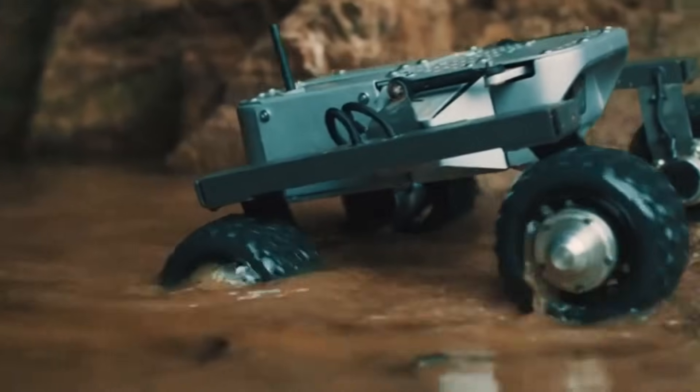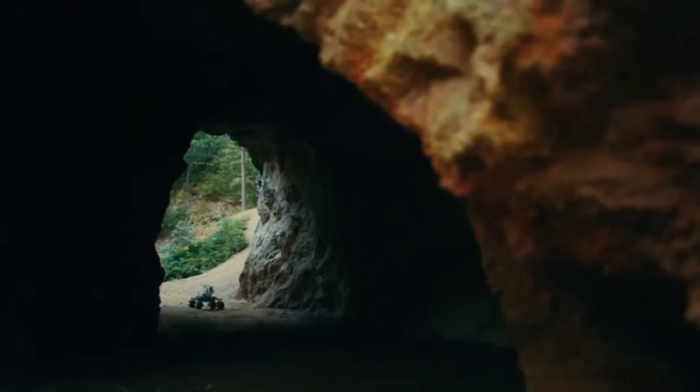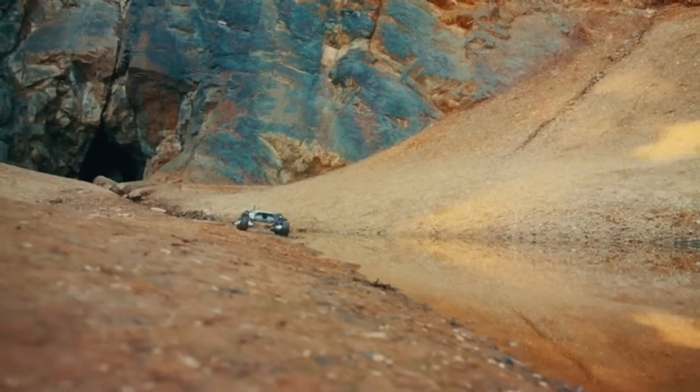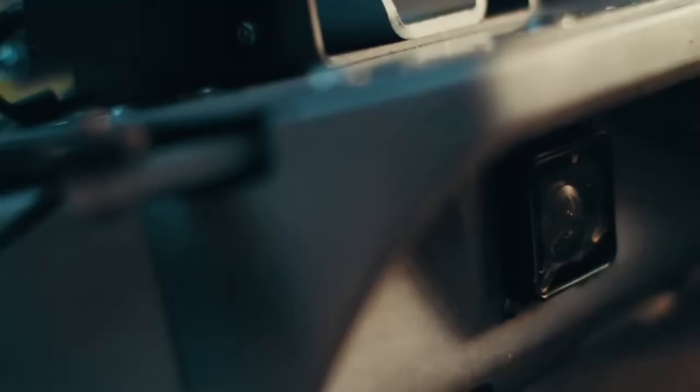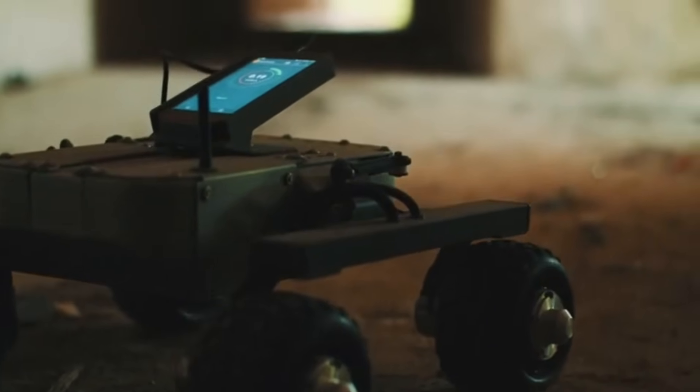You can manage it from your smartphone or tablet and see through its high-definition camera. Because it is based on an open-source platform, you can personalize it by adding your own electronics, cameras, lights, or sensors. The Turtle Rover is not merely a toy but a tool for experiencing new things, available for $2,357.